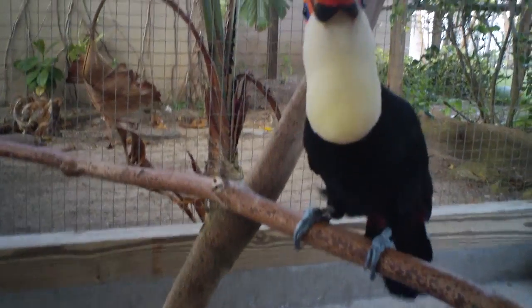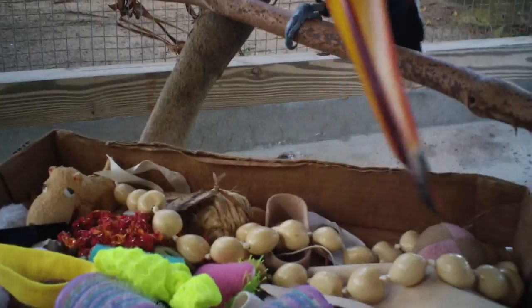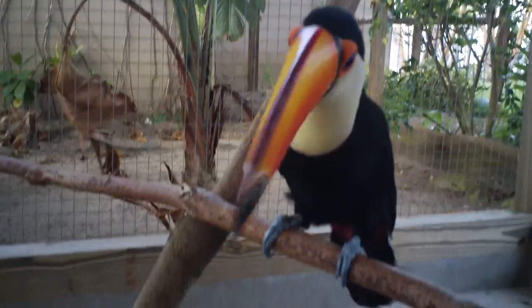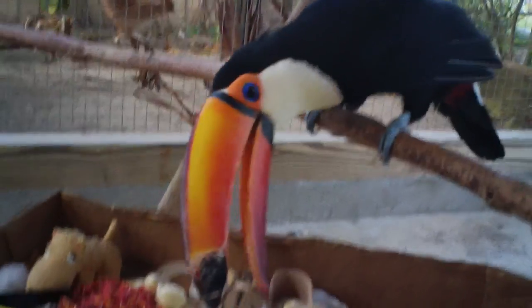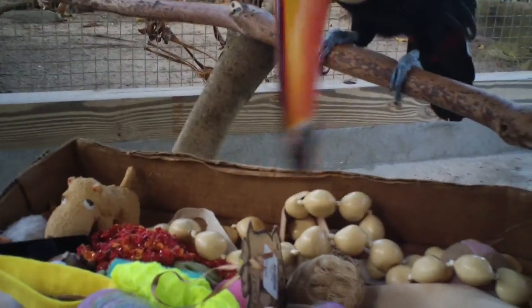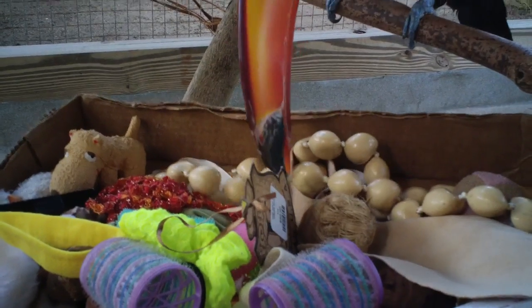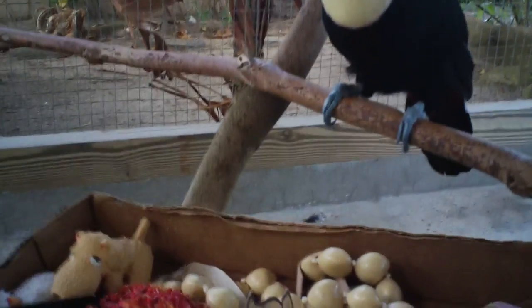Just a quick example of some of the things they play with. This is all stuff they only play with supervised with me in the cage. They all understand the command 'drop it' so if something turns dangerous I can take it from them. Even if they are afraid of something, it helps them overcome their fears by exploring new items.